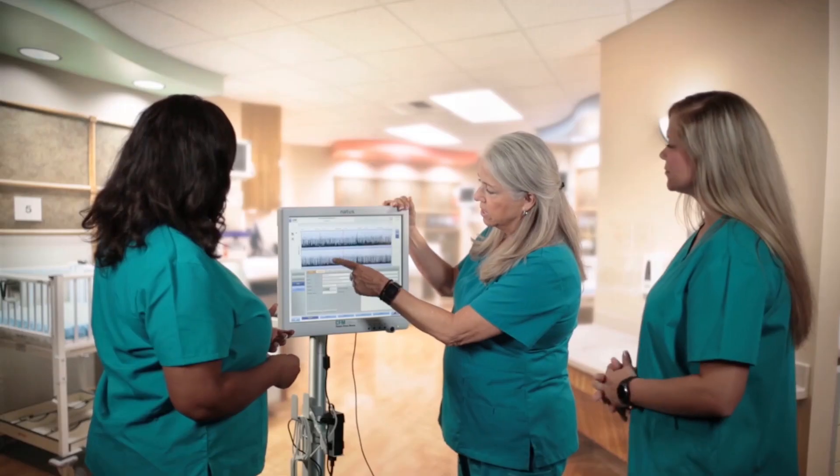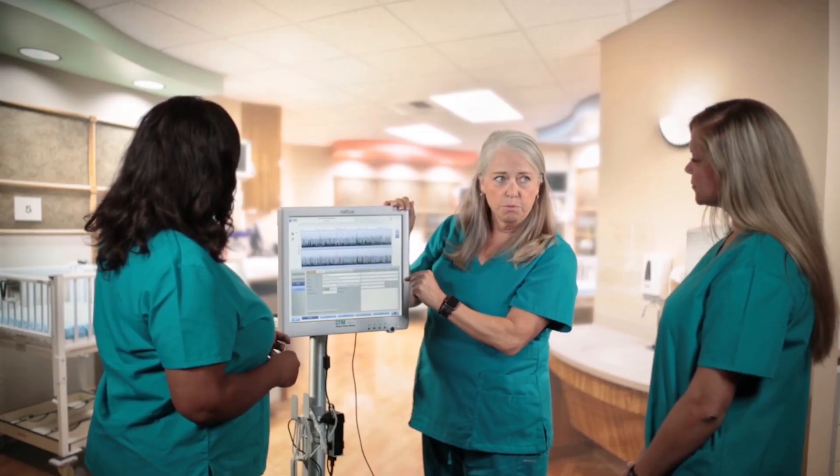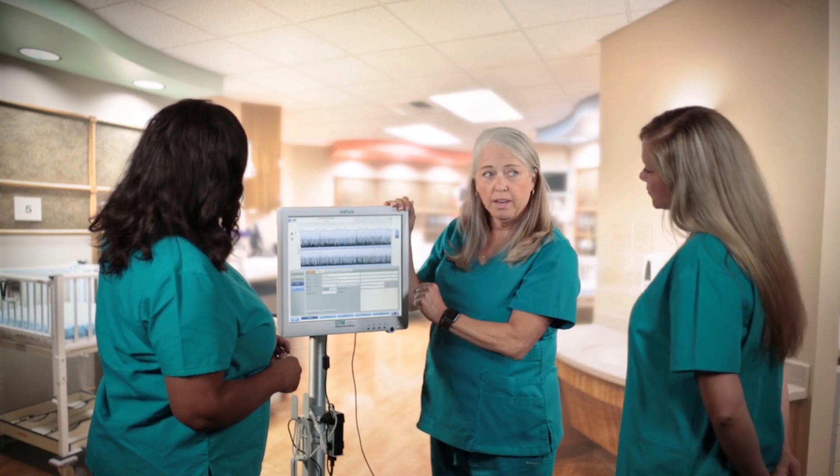Partner with NATUS for a simple, easy, and secure NICU solution. The Olympic Brains Monitor — your trusted partner in the NICU — providing you with the neurological information you need, when you need it, during the early stages of newborn development.